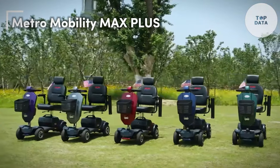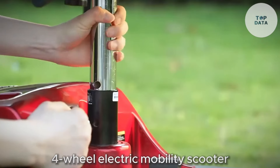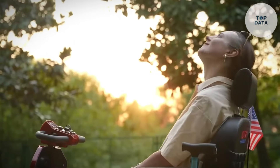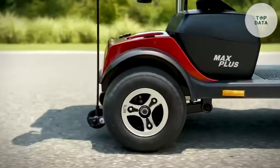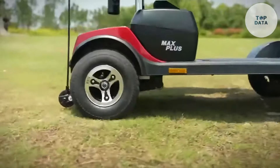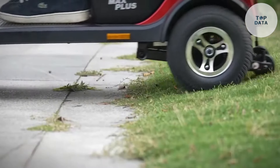Metro Mobility Max Plus. The Metro Mobility Max Plus is a four-wheel electric mobility scooter designed for both indoor and outdoor use. If you're looking for a reliable scooter with a long range and a comfortable ride, the Max Plus might be a good fit. It features a swivel seat with flip-up armrests, allowing for easy entry and exit. The seat itself is well padded at 3.94 inches thick, ensuring a comfortable ride. The four wheels provide stability and maneuverability, making it a good option for those who might feel less confident on a three-wheel scooter.